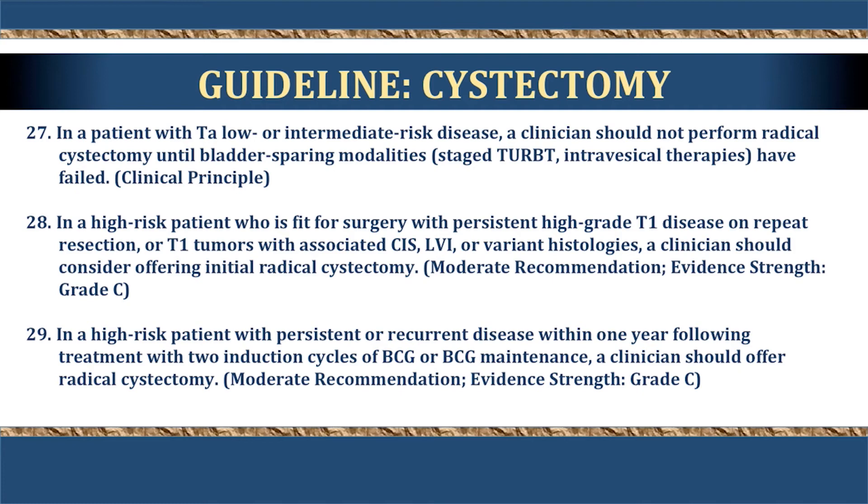Regarding cystectomy, for patients with low-risk or lower intermediate-risk disease, an attempt should be made to pursue bladder-sparing treatment first. Large-volume tumors can be treated adequately with resection and intravesical therapy before moving to cystectomy. For high-grade disease and those with variant histologies, initial radical cystectomy is an option and should be offered. Patients with continued disease or early recurrence after intravesical immunotherapy should be offered radical cystectomy.